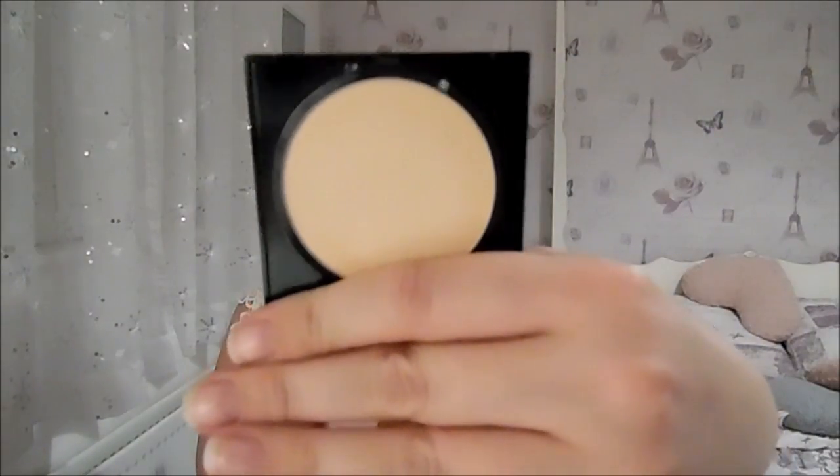Moving back to Maybelline — I picked up some Fit Me products. I already wear the foundation and I've got the concealers. Maybelline is one of my favourite drugstore brands; I've not gone wrong with any of their stuff. One thing I wanted to try is the Maybelline Fit Me Pressed Powder in shade 125. It comes with a powder puff and a mirror inside. The powder looks very light but it blends really nicely — actually perfect for setting under-eye concealer.